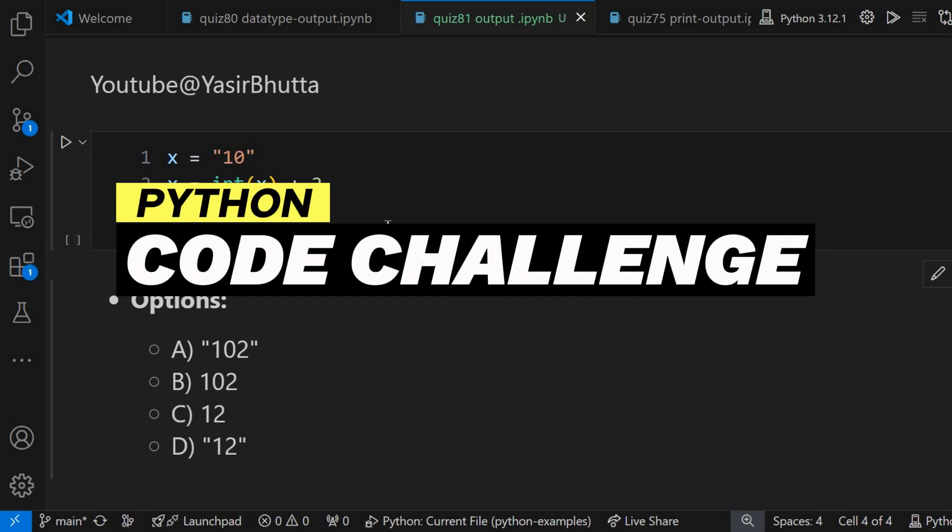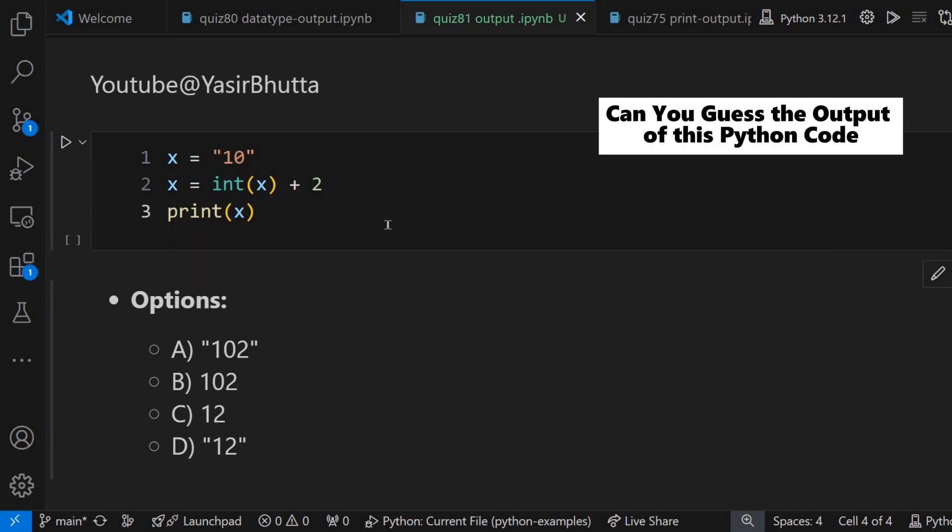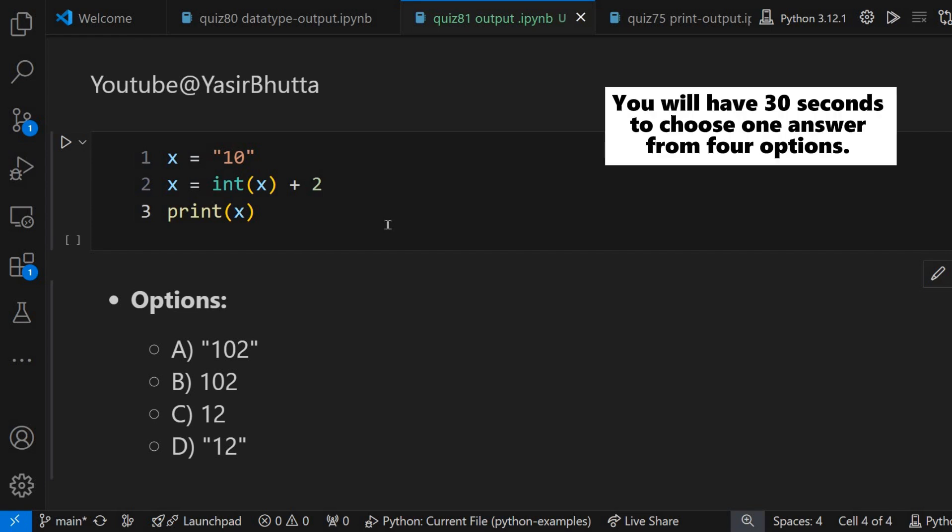Python code challenge. Can you guess the output of this Python code? You will have 30 seconds to choose one answer from four options.